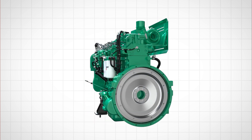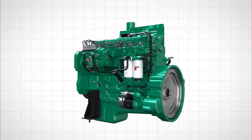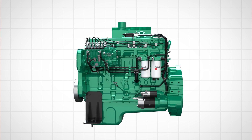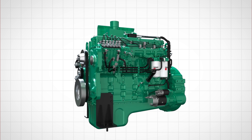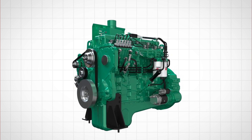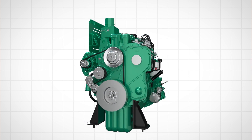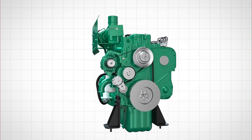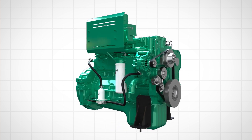We have made a couple of changes as far as the prime movers. For the 275 kVA node, we have introduced an L9 mechanical product, which is a very robust engine. On the 250 kVA node, we have introduced a 6.7 product, which has a great track record in the domestic market. For all other products, we have used the same engines as our CE products.